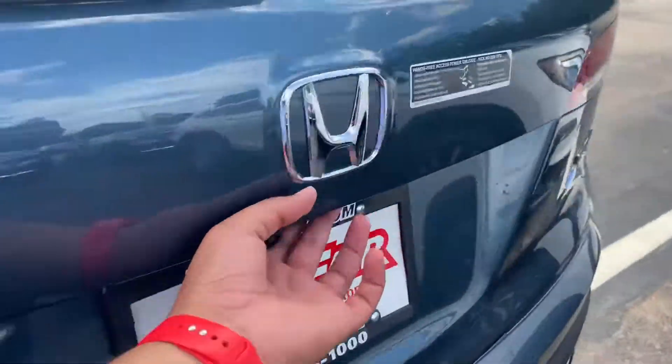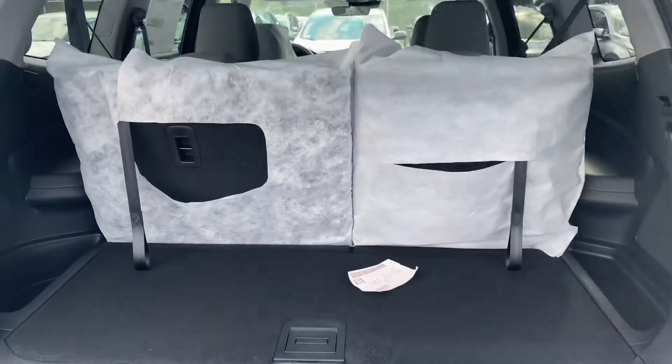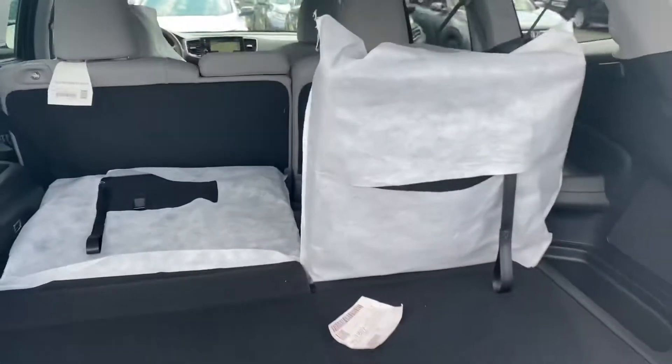You have a power tailgate. And that's your trunk room. All you have to do is pull these levers and the seats will lay down flat — both seats will do that.